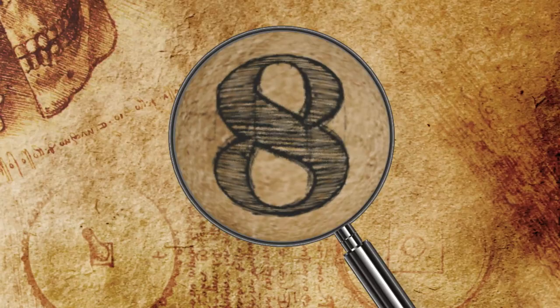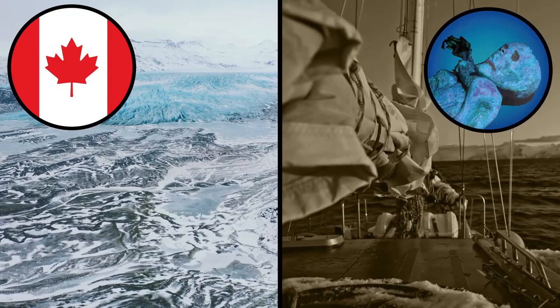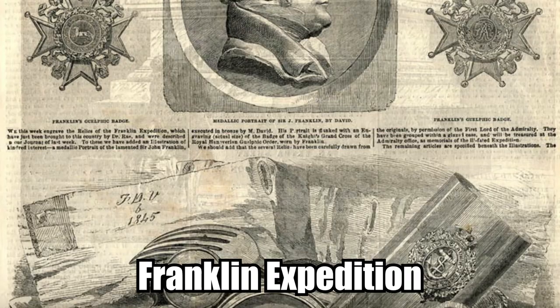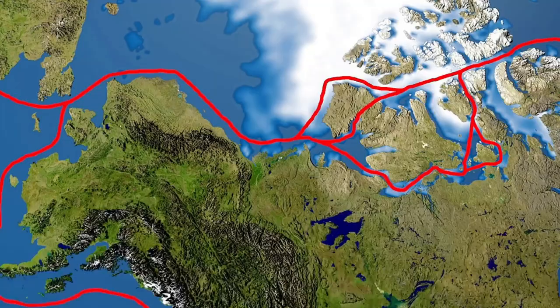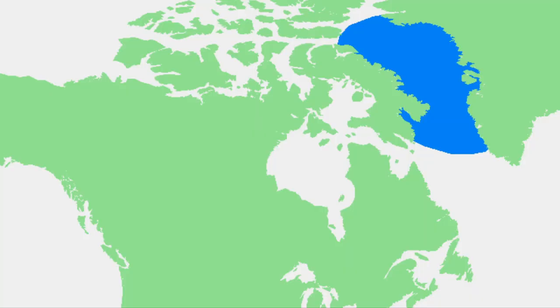Number 8: The Franklin Expedition Mummies. In the Canadian Arctic, a Victorian seaman from a fabled lost expedition was found mummified in the ice. You've probably heard of the ill-fated Franklin Expedition. Two ships set out from England with hopes of finding the Northwest Passage, the mysterious link from Europe to Asia. Instead, they got stuck in the ice, and all 134 men died. They were last spotted in Baffin Bay in July 1845.